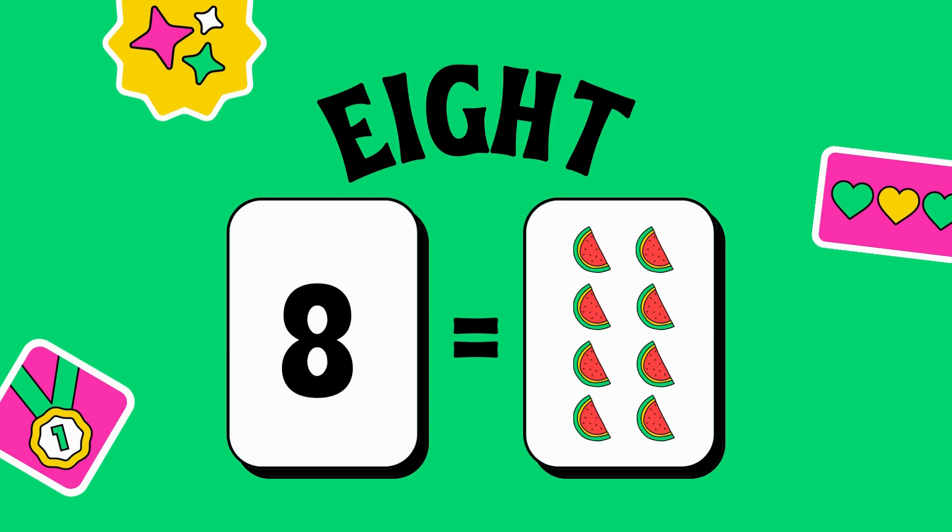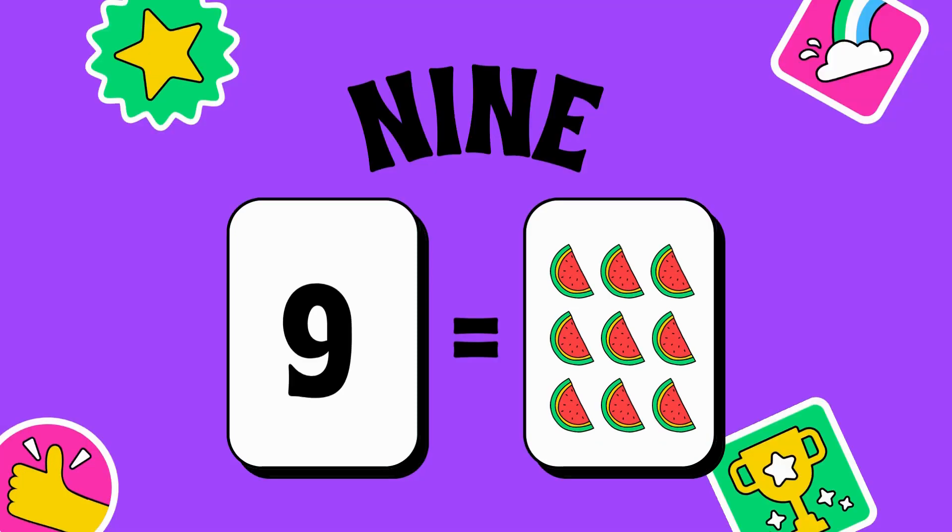8 — 1, 2, 3, 4, 5, 6, 7, 8 — 8 pieces of watermelon. 9 — 1, 2, 3, 4, 5, 6, 7, 8, 9.